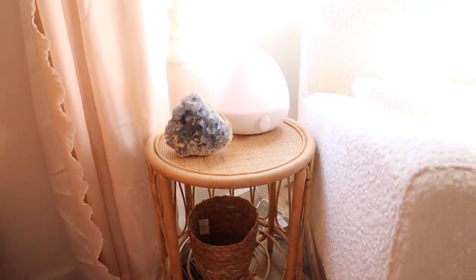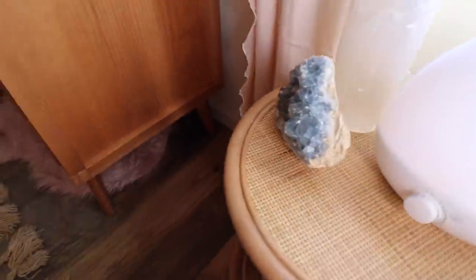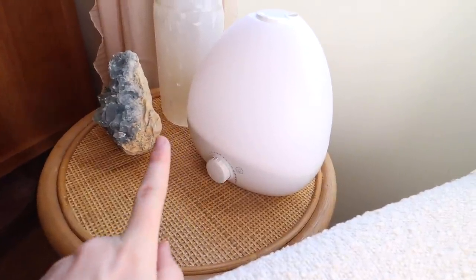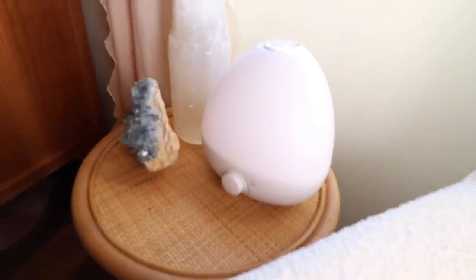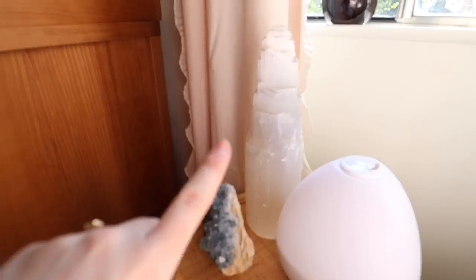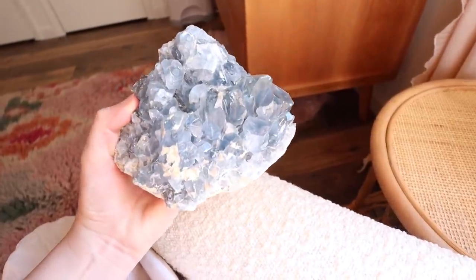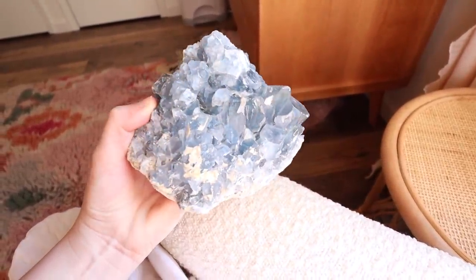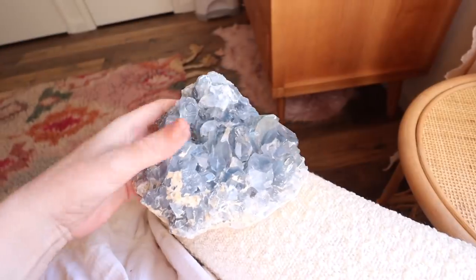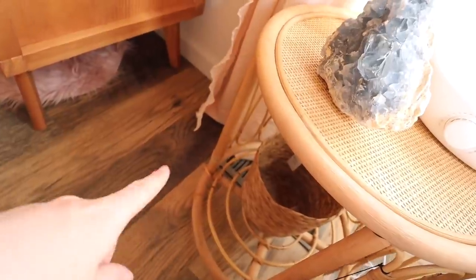Over here we have a little side table — still not fully done. We have my Frida Baby humidifier, which is also a nightlight and an oil diffuser, though I don't see myself diffusing oils out of it. There's another large piece of selenite, and then we have celestite, which has a very angelic, dreamy, calming energy — very good for dreams, sleep, and babies.